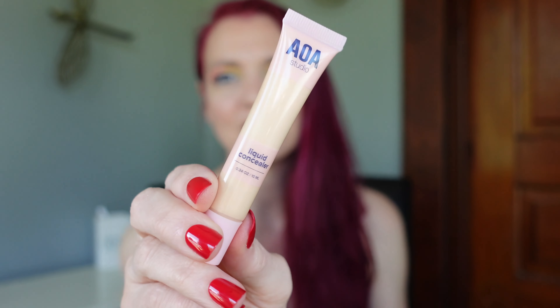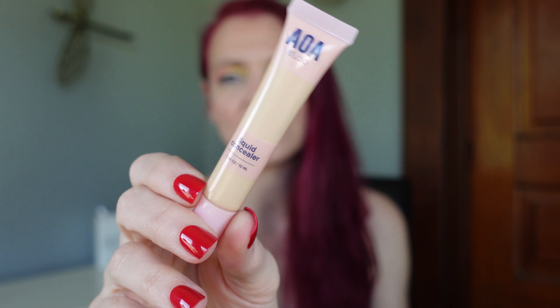The concealer I travel with is the AOA Liquid Concealer in the shade Fair Ivory. I just love the way this looks underneath my eyes. It conceals what I want it to conceal and does not accentuate my fine lines underneath my eyes. So that is the concealer that I have been traveling with.